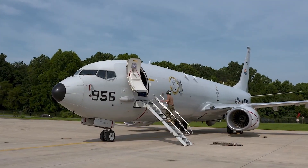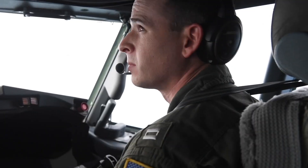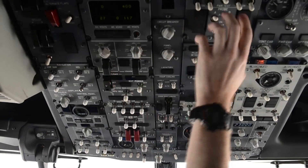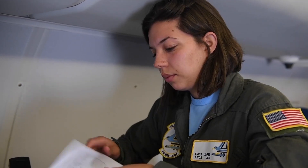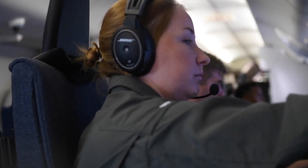The P-8 builds on the legacy of the P-3, delivering next-generation capabilities in avionics, electronics, sensors, and equipment to integrate with other aircraft and ships. It also brings a faster, more comfortable ride to take the platform into the future.